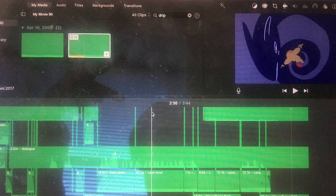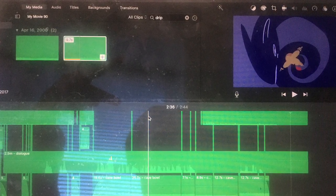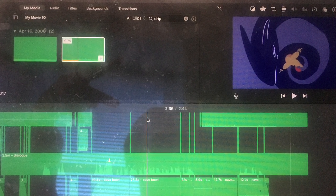Once I recorded all the sounds on the list, I used iMovie to add the sound to the film. I supplemented the sounds I recorded with old recordings and a few I found online.